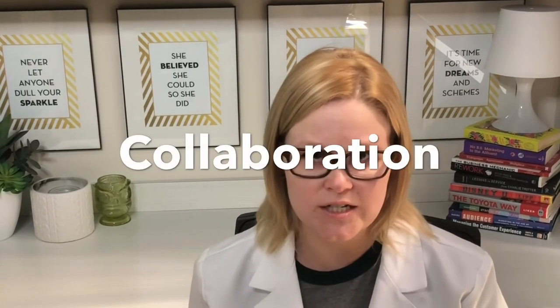And number three, collaboration. We work with lots of doctors — vascular doctors, endocrinologists, primary care doctors — to really give your diabetic care a team approach. Here at Lexington Podiatry, we do limb salvage. We save toes, we save feet.